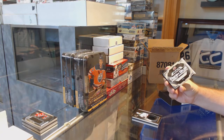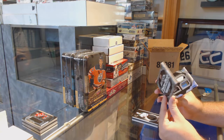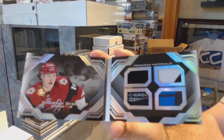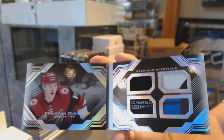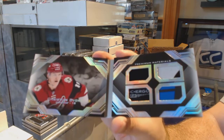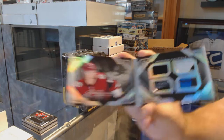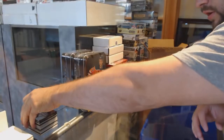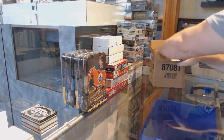We've got a fresh gear rookie booklet, number to 25 - Christian Dvorak. Fresh threads booklet Christian Dvorak. Well, that to go along with your Zetterberg - in my opinion I think beats your first case already. But we still have two packs to go.